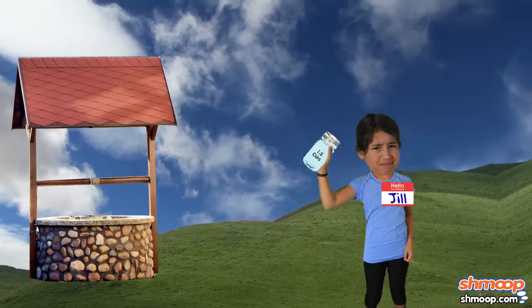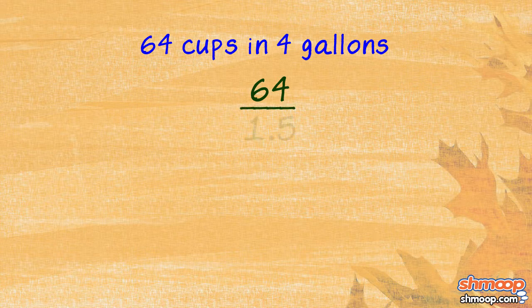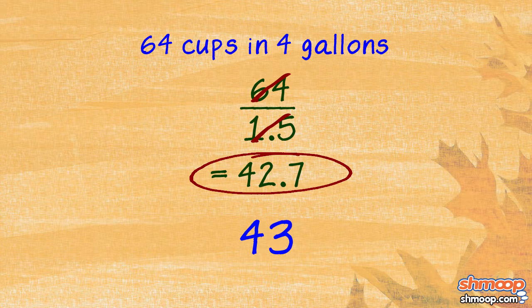Now, since each trip will fill up one and a half cups, we can just divide that 64 by 1.5 and we get 42.7. However, Jill can't make a partial trip — not one that results in getting her hands on water anyway. So we round it up to 43.